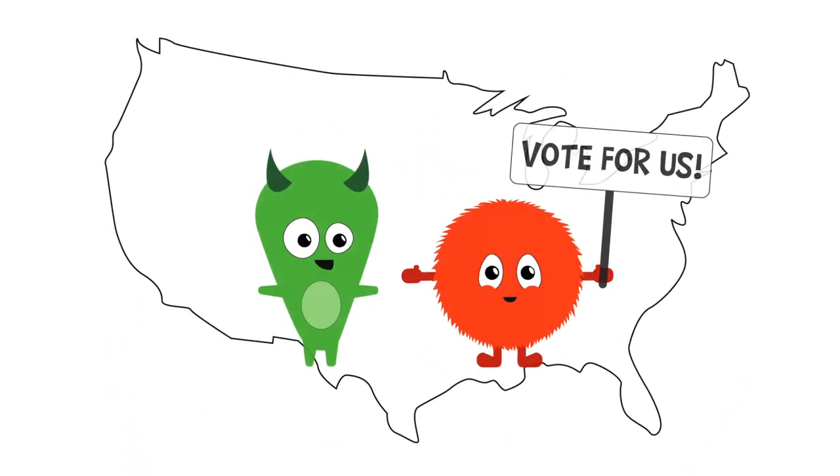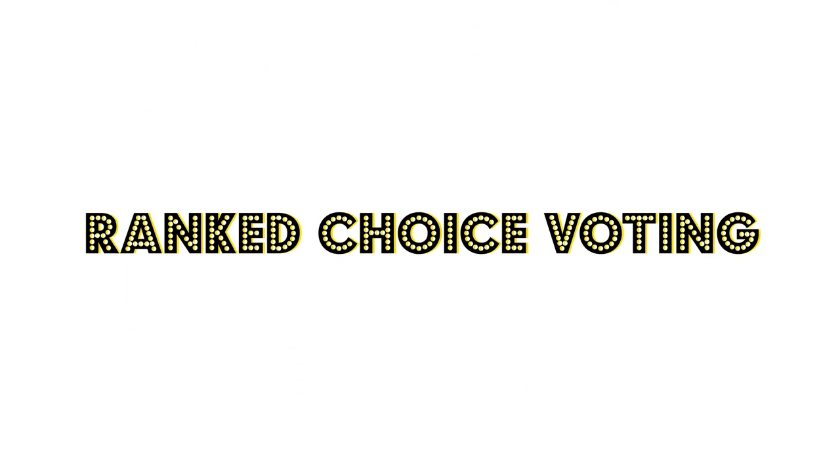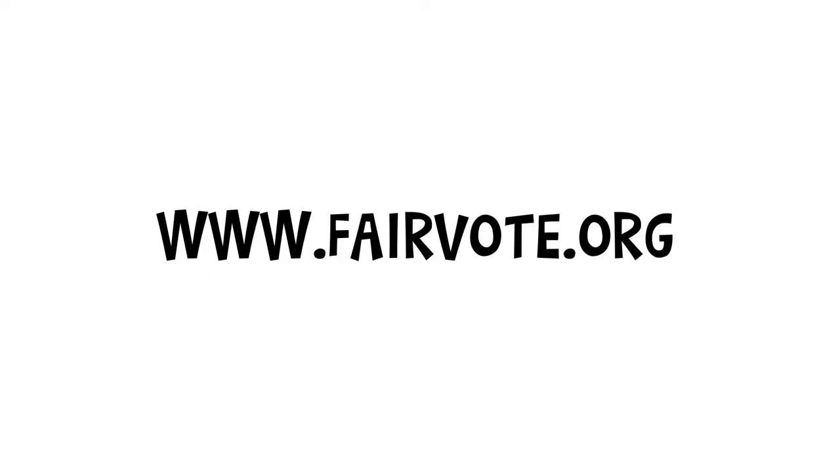It's time to fix our democracy and make our elections work better for everybody. We can do that with ranked choice voting. Visit www.fairvote.org to find out how you can get involved.